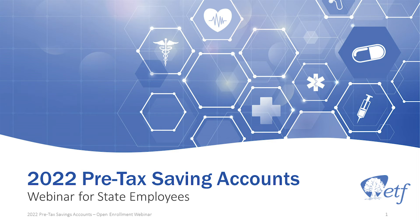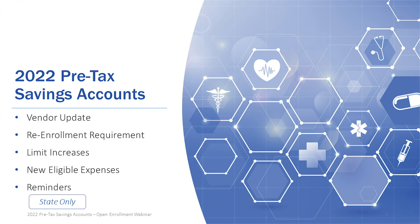Good morning, everyone. Welcome to the webinar on the pre-tax savings account. This webinar is intended for state employees. Let's get started.